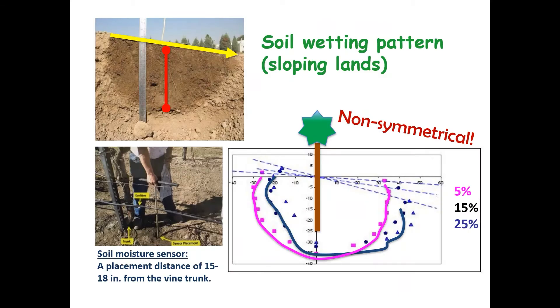Another issue for sloping land is the soil wetting pattern — the soil wetting pattern is not symmetrical in sloping lands. Which means, if you want to install a soil moisture sensor, it's very important where you install it because of this non-symmetrical pattern. It is recommended to install the soil moisture sensor downstream of the trunk, about 15 to 18 inches away from the trunk, and about 4 to 5 inches away from emitters.